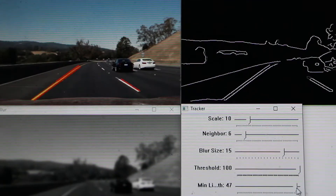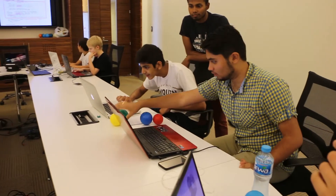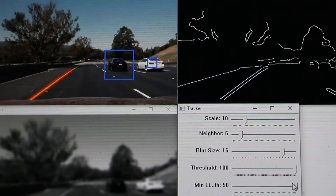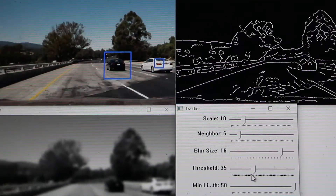I have previously seen a video on YouTube on how a driverless car detects its environment, but I didn't know how it worked. However, now I have a better understanding of how a car or robot detects some aspects of its environment using colors.